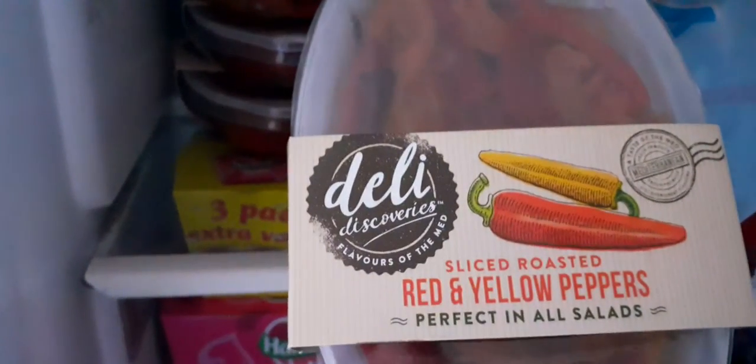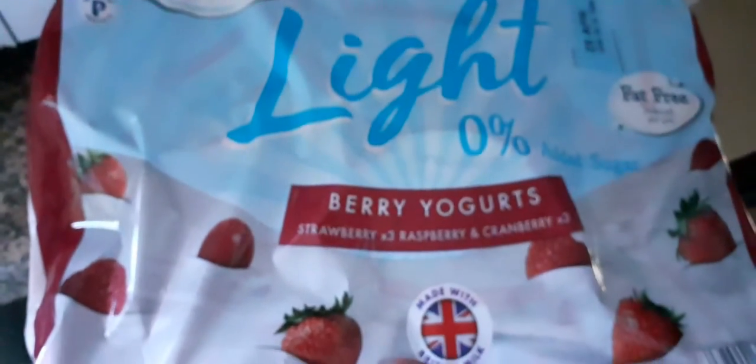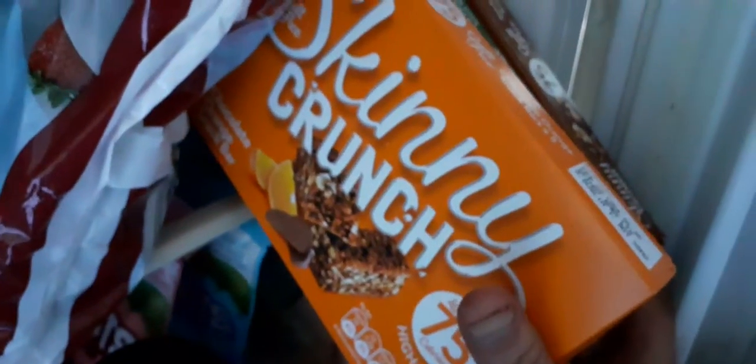I've got four of these deli red and yellow peppers. I've got four of those. Light fat-free, no percent added sugar berry yogurt. Some skinny crunch, 75 calories. No added sugar.